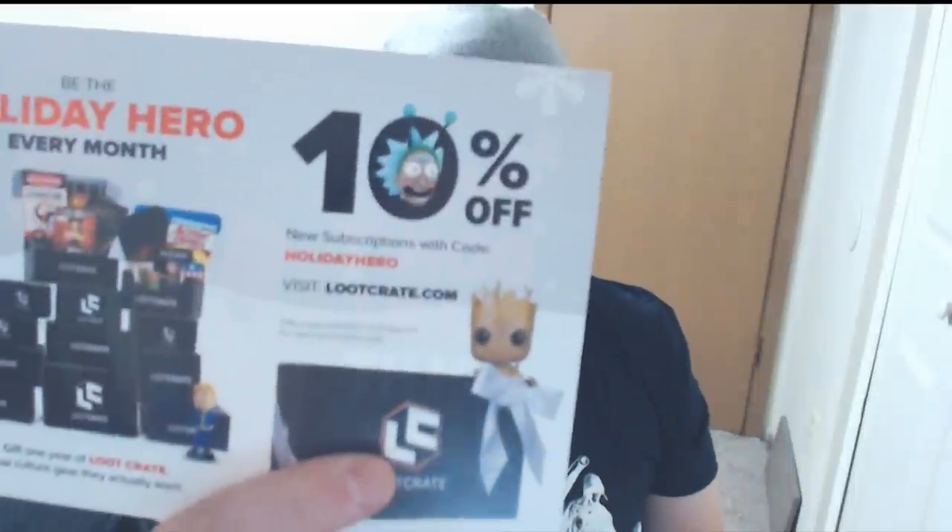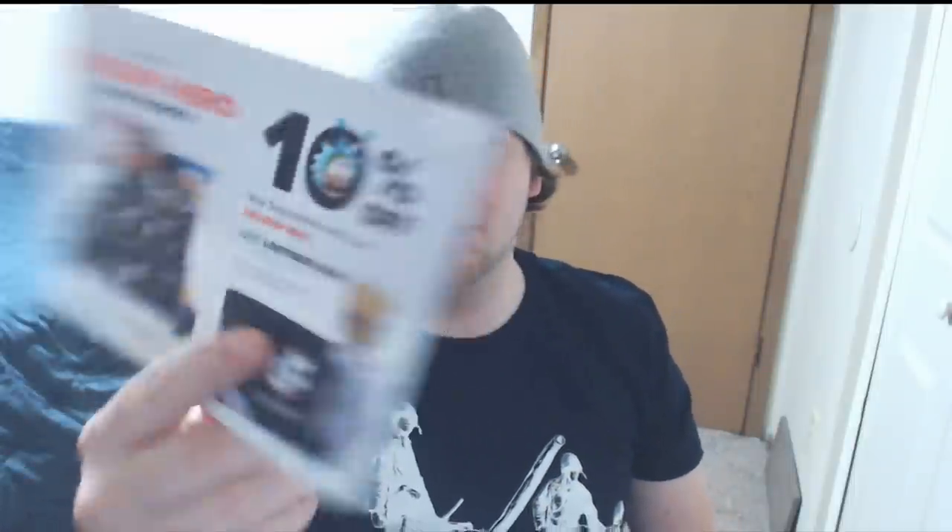There's an advertisement for Loot Crate — apparently people don't want fruitcake, they want the Loot Crate. There's 10% off new subscriptions with code HOLIDAYHERO. I doubt that's unique to me, it ends December 31st. So if any of you guys are thinking about trying Loot Crate and can't find a better offer, there is a 10% offer with promo code HOLIDAYHERO. Loot Crate is worth it, especially with the t-shirt you get every month. I just wanted to try something new and different, but I will be picking up Loot Crate again at some point.